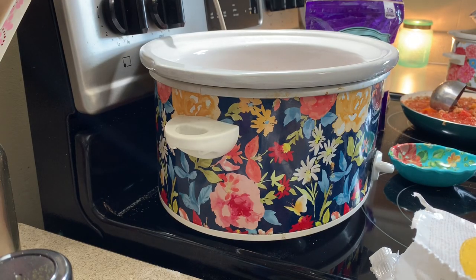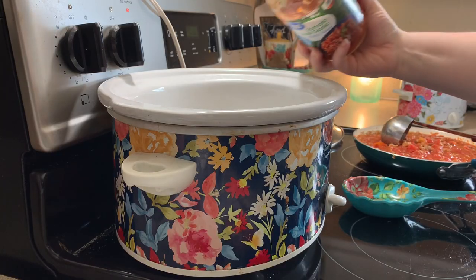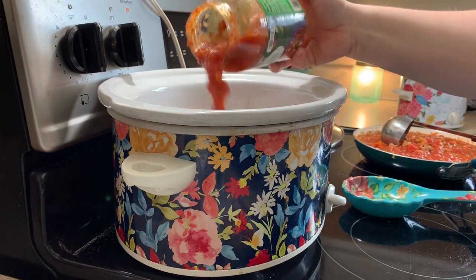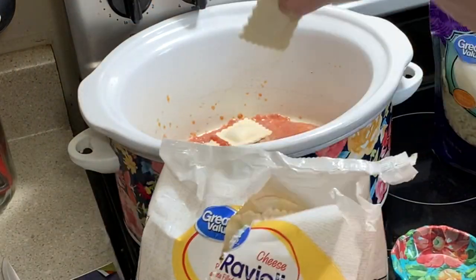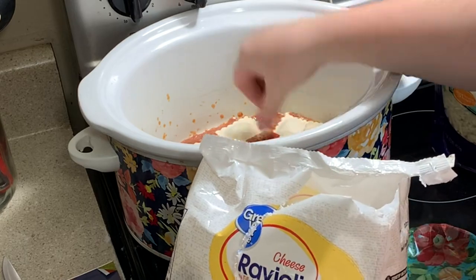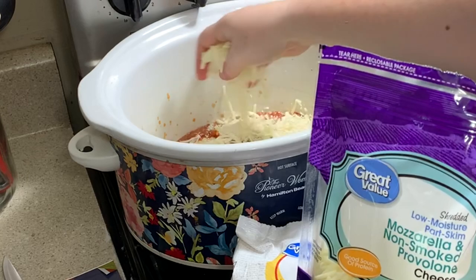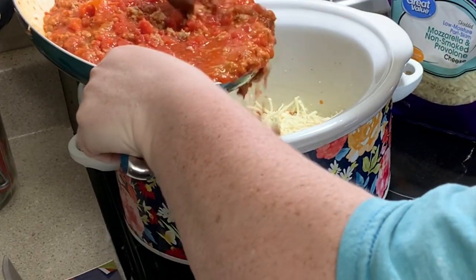I definitely learned my lesson about not spraying the crock pot from the dessert, so I made sure to spray it this time. Then I'm just drizzling in some spaghetti/marinara sauce to help keep the raviolis from being dry. Then I top with some ravioli, go in with mozzarella cheese — I also have mozzarella provolone cheese because we really like provolone — and then add the ground sausage tomato mixture, just repeating those layers until everything is used up.